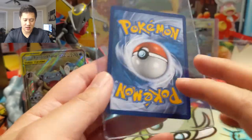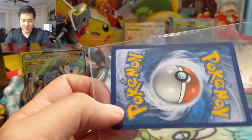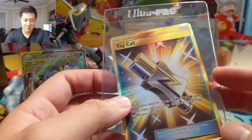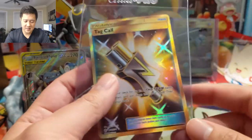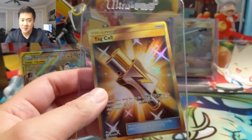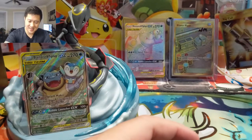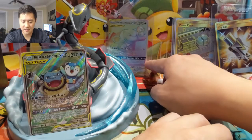We have Tag Call in an Ultra Pro card saver. A lot of people ship cards differently — card savers are pretty good, at least it wasn't engulfed in scotch tape. It wasn't in a sleeve though, and the issue with card savers is the envelope can be easily bent in transit, which would obviously damage the card. But this one arrived okay. Tag Call is an amazing card, and it was less than $20. If you just need Tag Calls for the effect, you can get the uncommon version for cents.